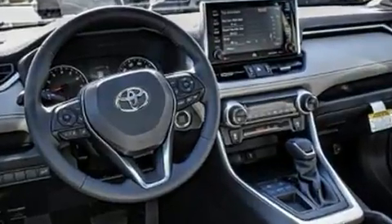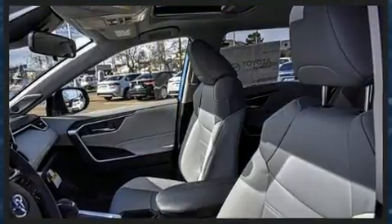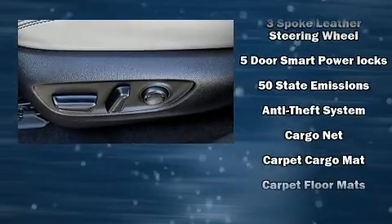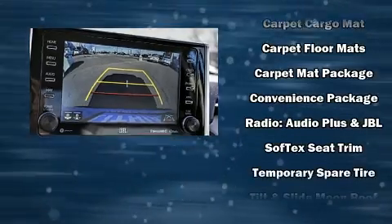Toyota also prioritized safety and security by including dual front impact airbags with occupant sensing airbag, head curtain airbags, traction control, a security system, an emergency communication system, and four-wheel disc brakes with ABS.